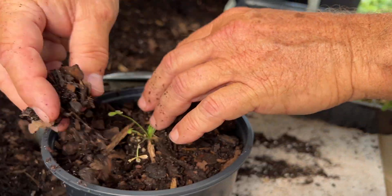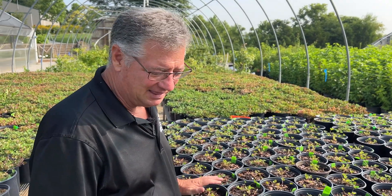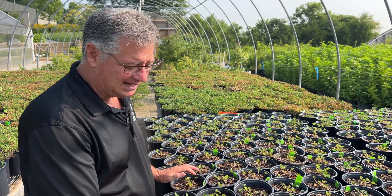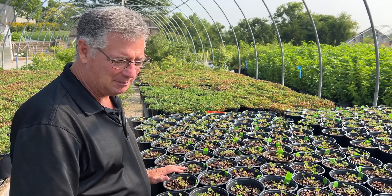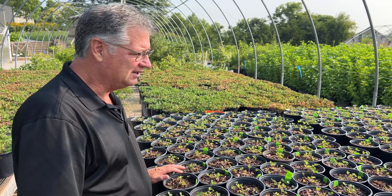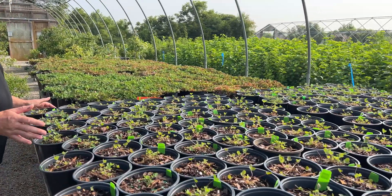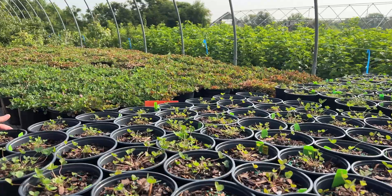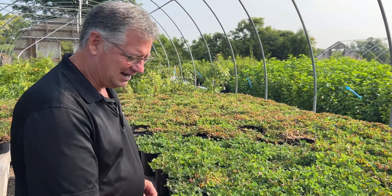After we receive the plants from CRU, we let them fill out their pots, label everything, and track each individual plant so we know exactly where the genetics are coming from. Then we put them out here to finish off. You can see this is one of our last batches — rather young plants still filling out — but given time, water, and fertilizer, they fill into a very nice plant.